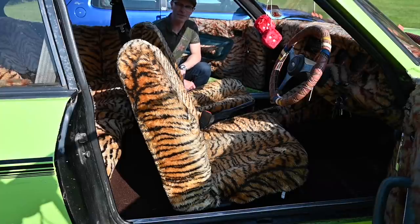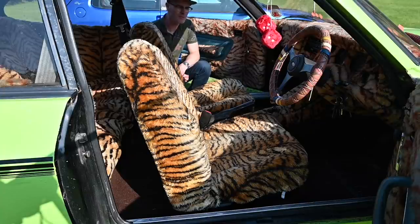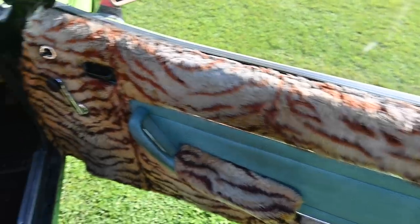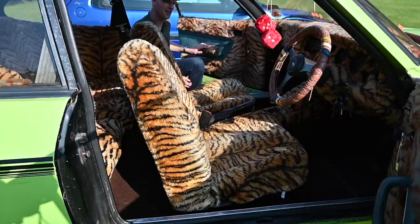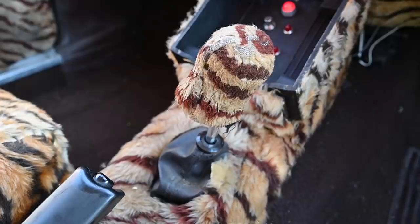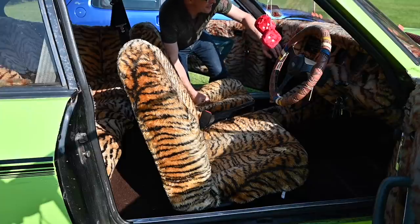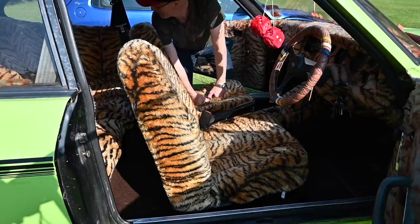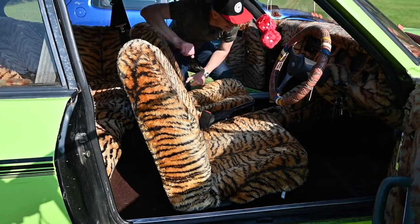Honestly, I don't know where to begin talking about the interior of this car. This is a special kind of something and I don't even know what that something is. The tiger skin car seats are very, very dull — if it was just limited to tiger skin car seats you could kind of let it go. But we've got tiger skin door cards, tiger skin armrests, tiger skin gear knob, tiger fur centre console, tiger fur dashboard. It's even around the steering column. It's everywhere.